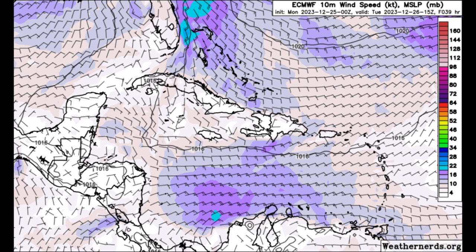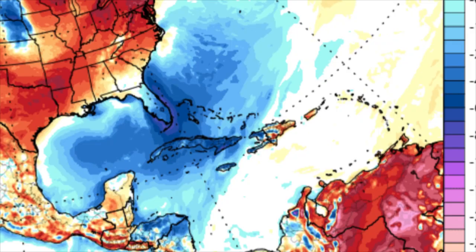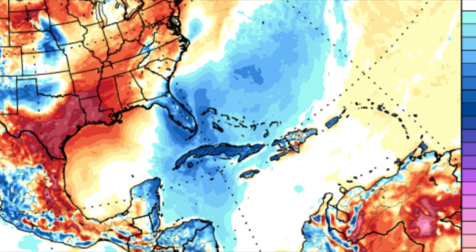There's also going to be a dip in temperature for parts of the Caribbean. This is what GFS is forecasting for Sunday, the 31st — the final day of the year. We can see blue shadings across portions of the northern Caribbean and even towards central America, indicating below average temperatures. Then heading into the middle of the week, Wednesday the 3rd, we can still see that massive cool air lingering around.